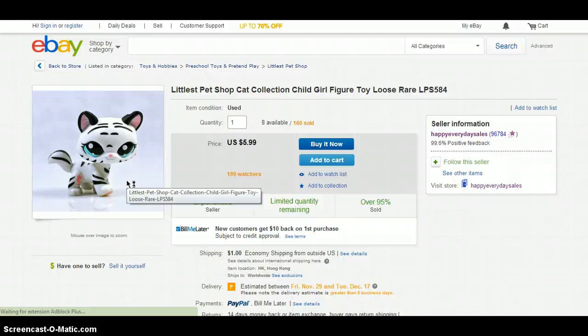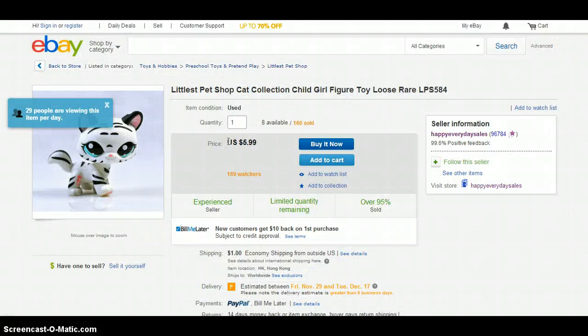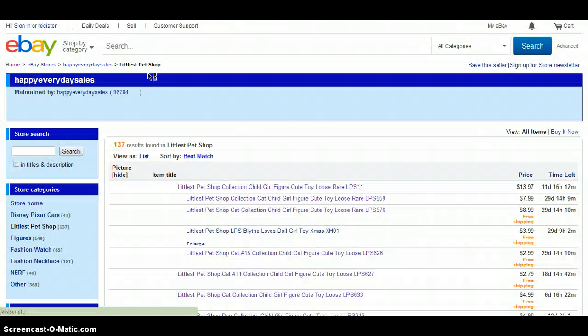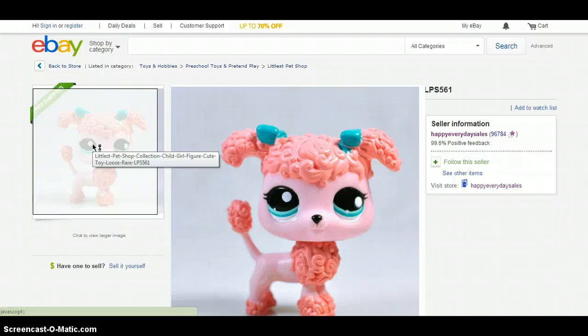Next is this tiger — yeah, tiger. I really, really want the tiger, but I just didn't want to buy it. I don't really know why — I don't have a good reason. It costs $5.99 and the shipping is $1. Next is this poodle, which is also very cute. It costs $3.50 and the shipping is free.